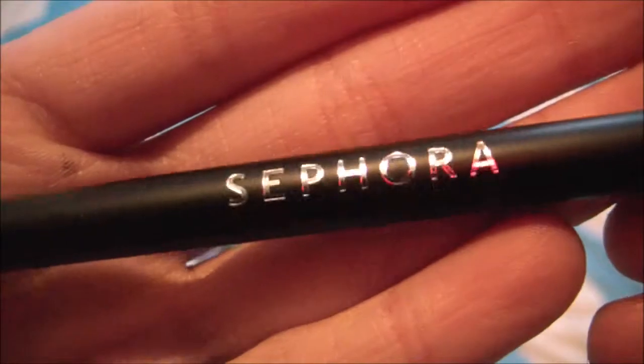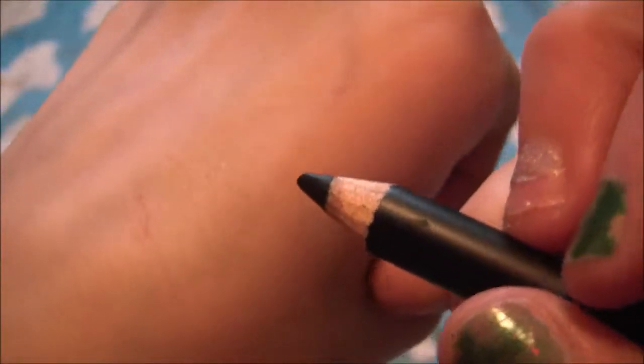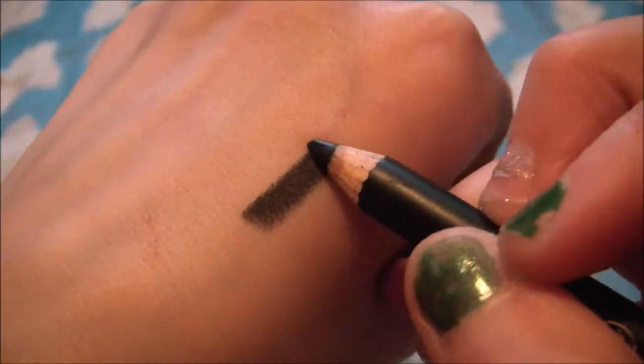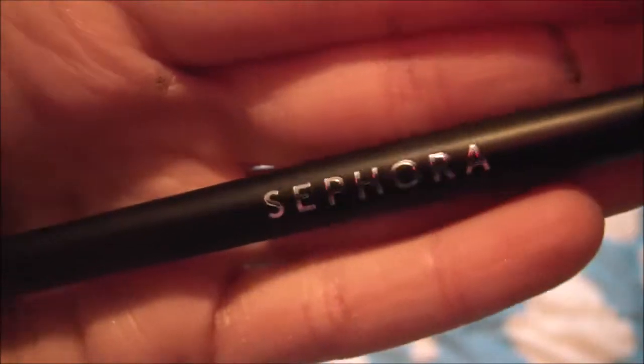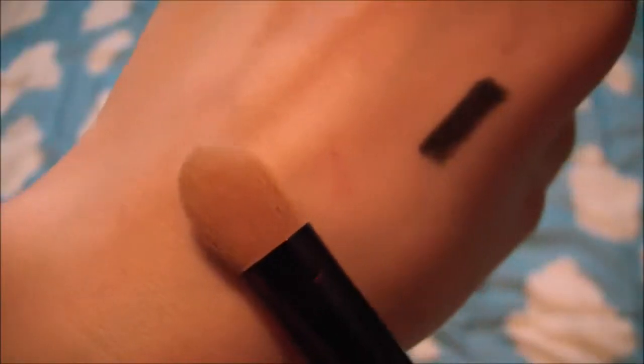Next I have this Sephora eyeliner pencil in the shade black and it goes on super nicely. This came in the Sephora shimmer palette.